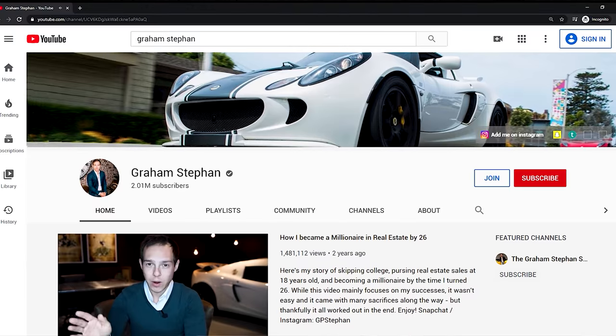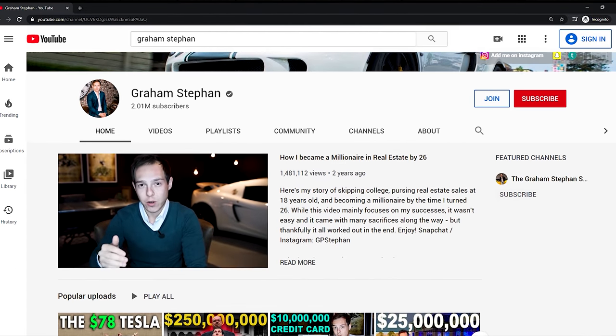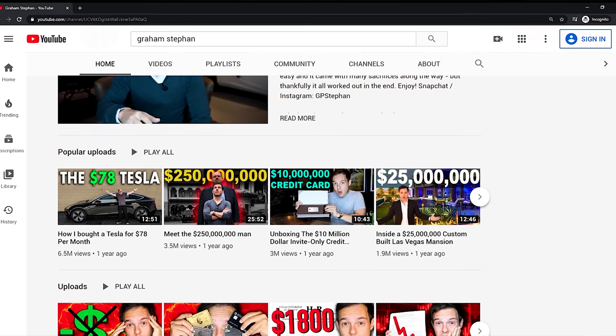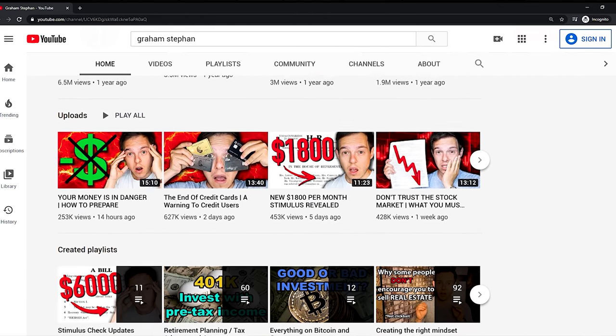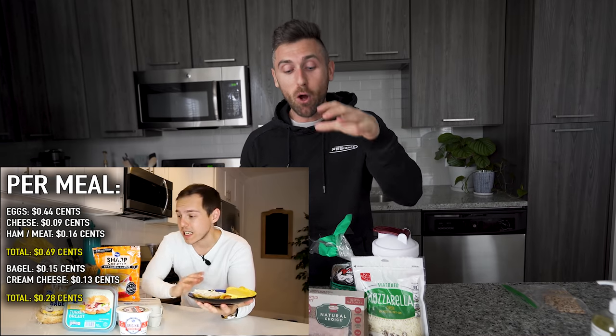Starting with one of my favorite YouTubers on this platform — his name is Graham Stephan, I'm sure many of you are following him already. He's a real estate investor, he also invests in the market, and he is also a daily uploader here on YouTube, which is pretty crazy. What's really cool about him is he built his wealth from nothing — he bought one property in 2008 and started going from there.